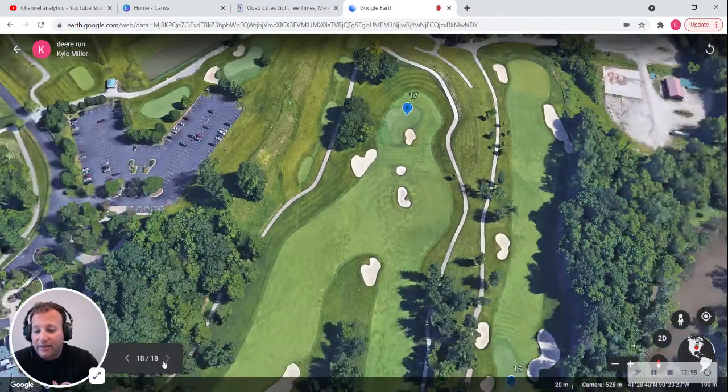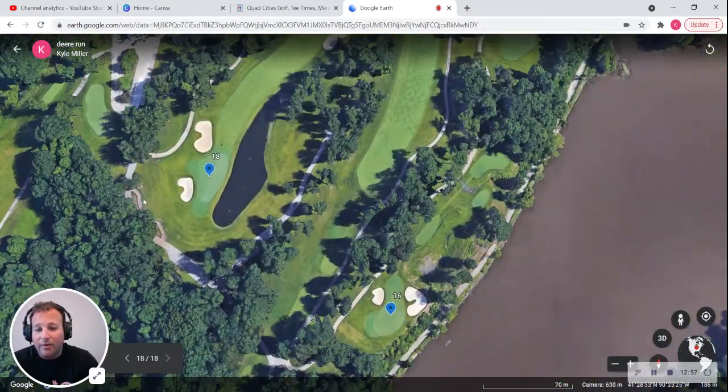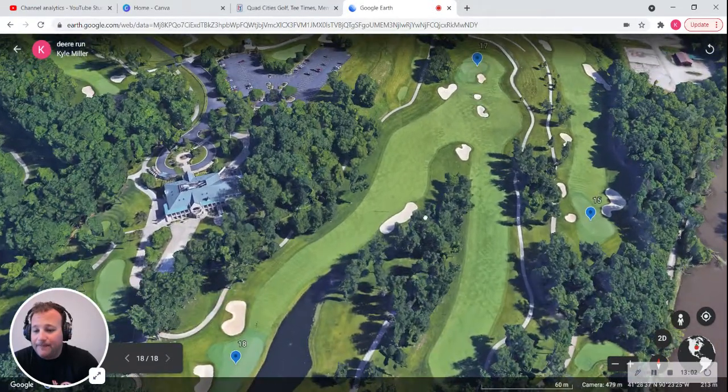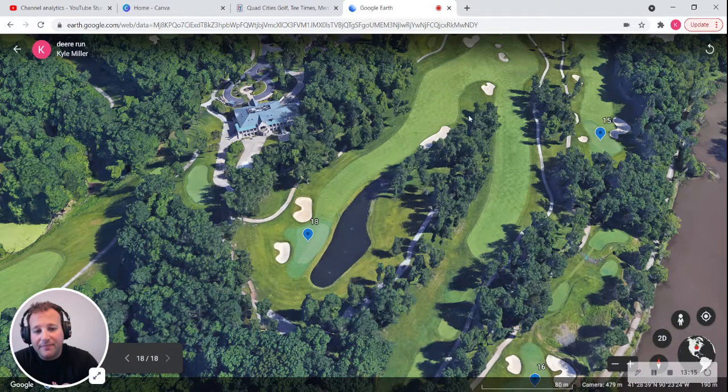And that brings us to the eighteenth — Conquistador. More water. Like I said, it wraps around from the seventeenth. It's a 463-yard par four — a great finishing hole that will put a premium on driving accuracy. Hit it long and straight to avoid the fairway bunker, but you must keep it to the left side to avoid the trees. You also have to avoid the water on the left as you play your second shot. Bunkers line the hole and there's a nice clubhouse right here. It'll be a nice hole and a good tournament.